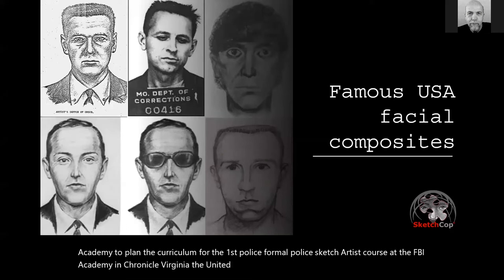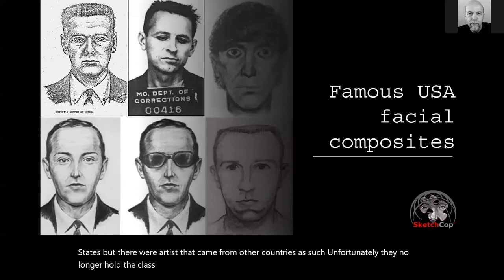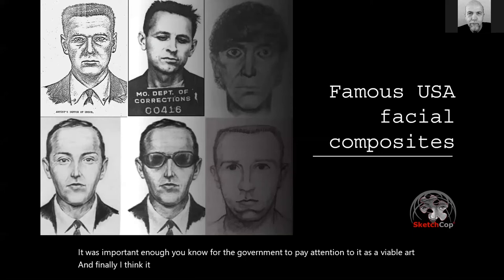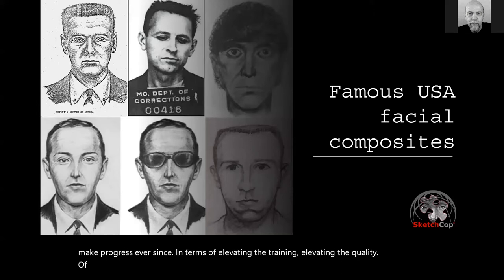The United States Congress allotted money for it and they started training police sketch artists from around the world — not only in the United States, but artists came from other countries as well. Unfortunately, they no longer hold the class because of budgetary restrictions. But it was important enough for the government to pay attention to it as a viable art. In the late 80s and early 90s, the International Association of Identification actually recognized forensic facial imaging as the ninth forensic discipline, along with bloodstain, fingerprints, and forensic photography. They've been trying to elevate the training and quality of police sketches ever since.